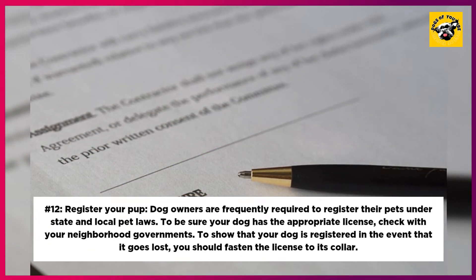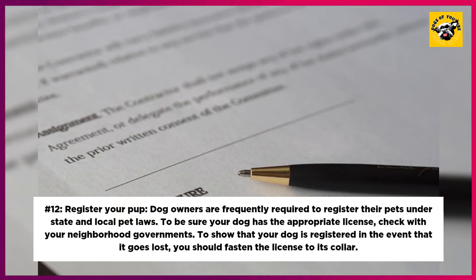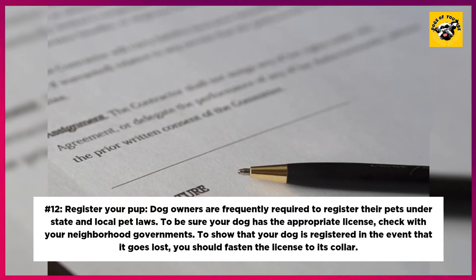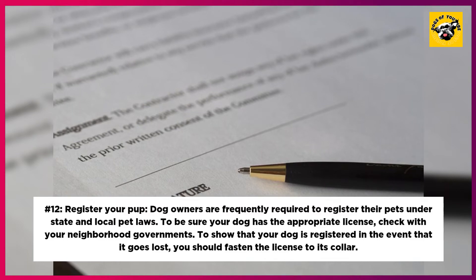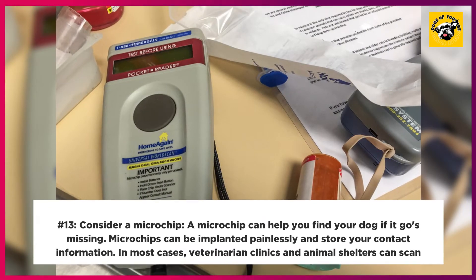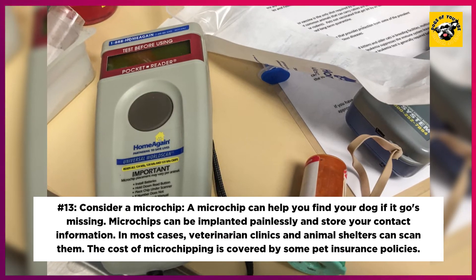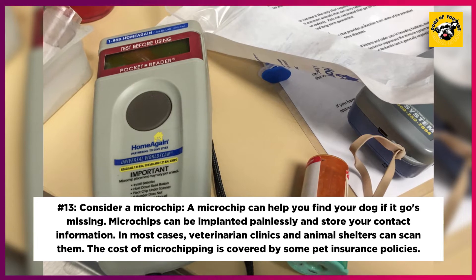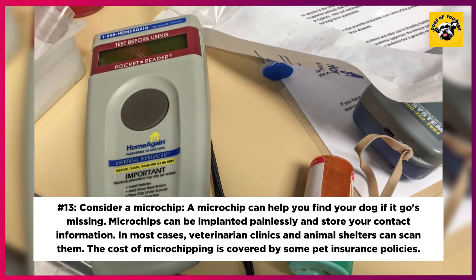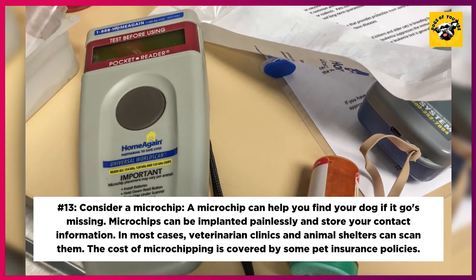12. Register Your Dog. Dog owners are frequently required to register their pets under state and local pet laws. To be sure your dog has the appropriate license, check with your local government. Fasten the license to your dog's collar to show it is registered in the event that it goes missing. 13. Consider a microchip. A microchip can help you find your dog if it goes missing. Microchips can be implanted painlessly and store your contact information. Veterinary clinics and animal shelters can scan them, and the cost of microchipping is covered by some pet insurance policies.